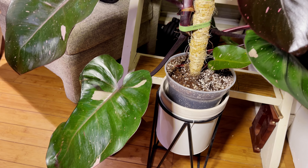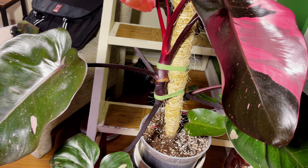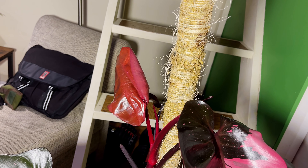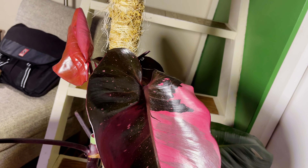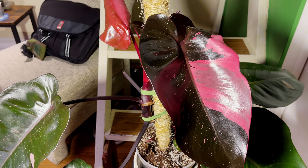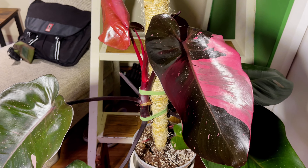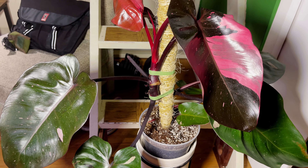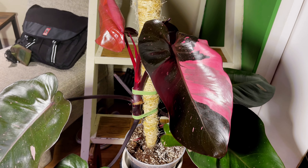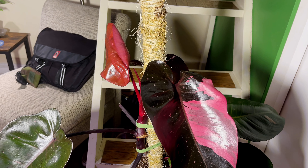Look at how big these leaves are — let me move the light. See how one leaf has all green with a little variegation at the tip, this leaf here is burgundy with pink, and this leaf has green with a mixture — it's just exquisite. Look at how thick that stem is, and the new leaf that's unfurling is going to be quite pleasant.